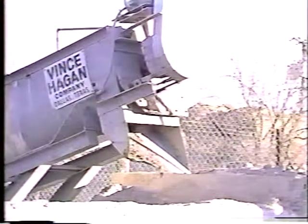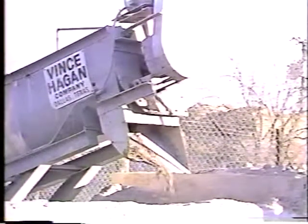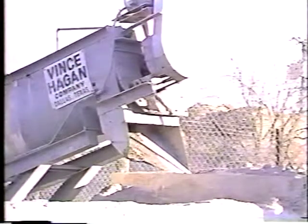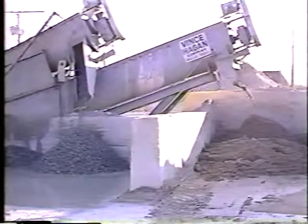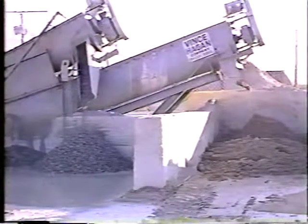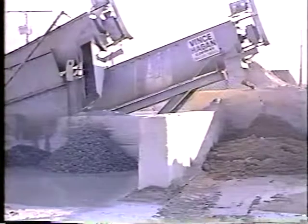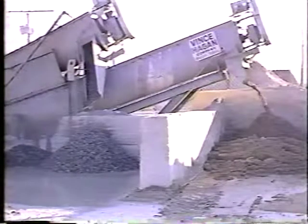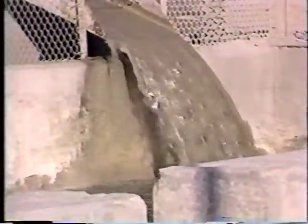A large screw in the upper trough moves the concrete slurry over a separator screen. The sand passes through this screen into the lower trough and is carried up the lower screw, where it is washed clean and then discharged into a stockpile. The coarse aggregates, which did not pass through the separator screen, move up the upper screw, are also washed clean, and deposited in a separate stockpile.